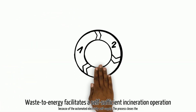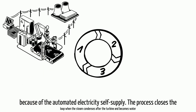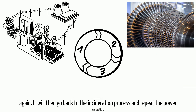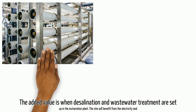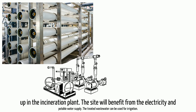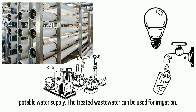Waste-to-energy facilitates a self-sufficient incineration operation through automated electricity self-supply. The process closes the loop when steam condenses after the turbine, becomes water again, and returns to the incineration process to repeat power generation. The added value is when desalination and wastewater treatment are set up in the plant — the site then benefits from both electricity and potable water supply, and the treated wastewater can be used for irrigation.